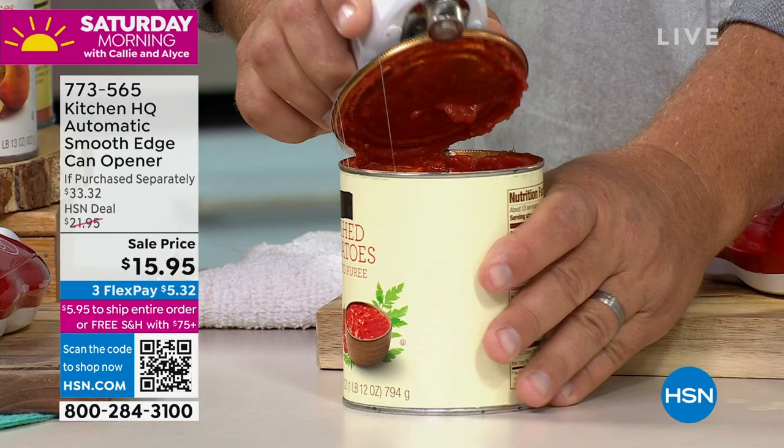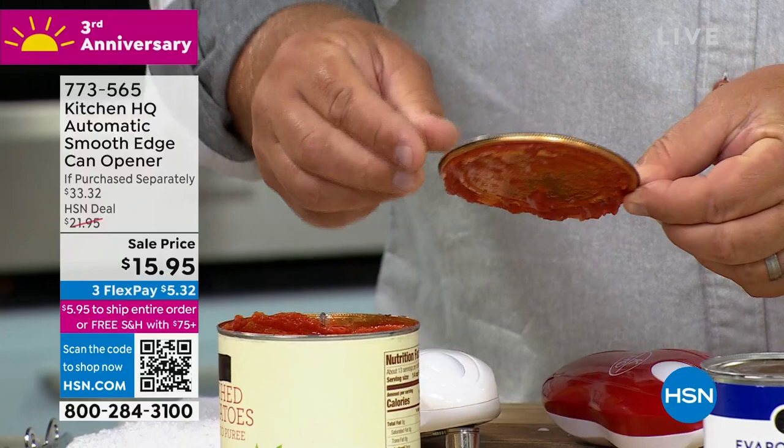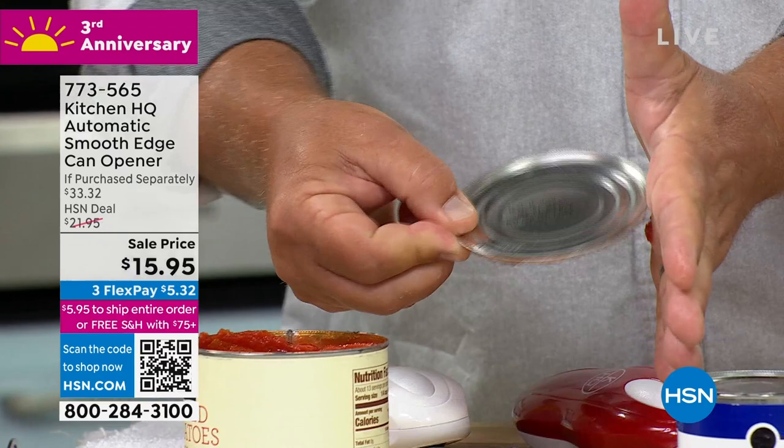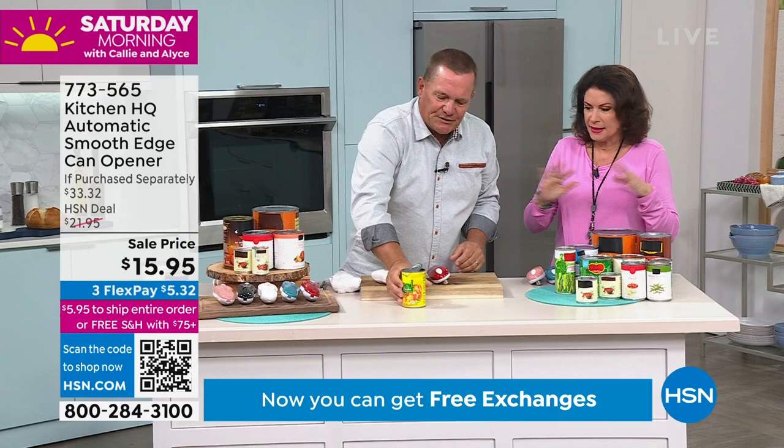All you do is pop this open. There's also a magnet on the unit, so when you open this up it holds the lid — that lid's not going to fall onto your countertop and make a bigger mess. We call it the smooth edge because these are not sharp. And every time you do that against your hand, I'm like — okay, because we're so used to those jagged edges.